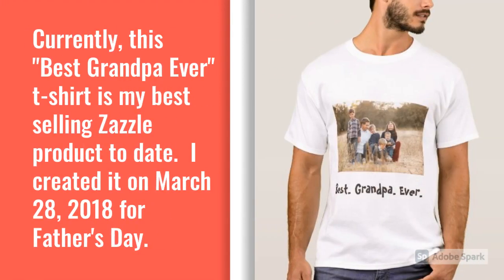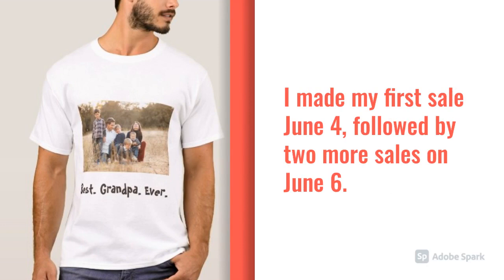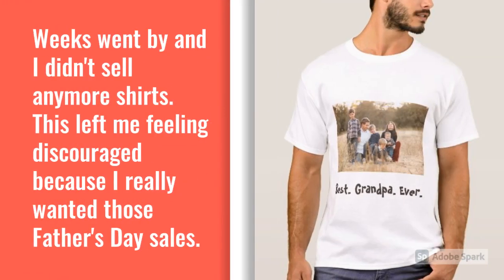Currently, this Best Grandpa Ever t-shirt is my best-selling Zazzle product to date. I created it on March 28, 2018 for Father's Day. I made my first sale June 4th, followed by two more sales on June 6th. Weeks went by and I didn't sell any more shirts, which left me feeling discouraged because I really wanted those Father's Day sales.